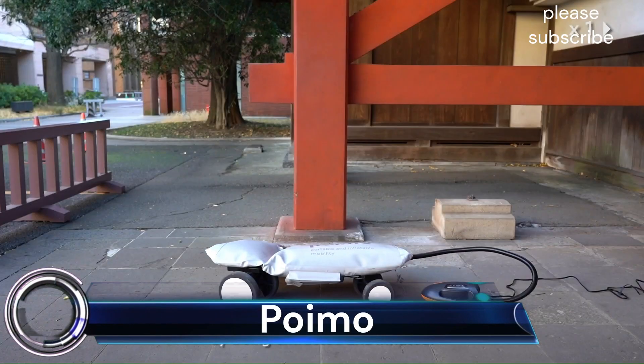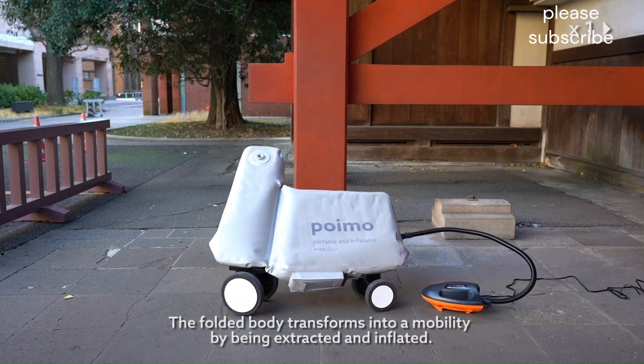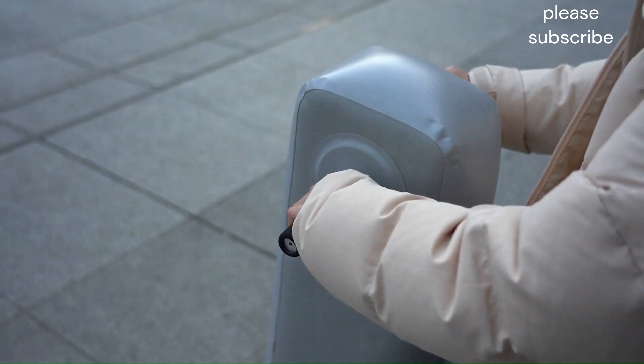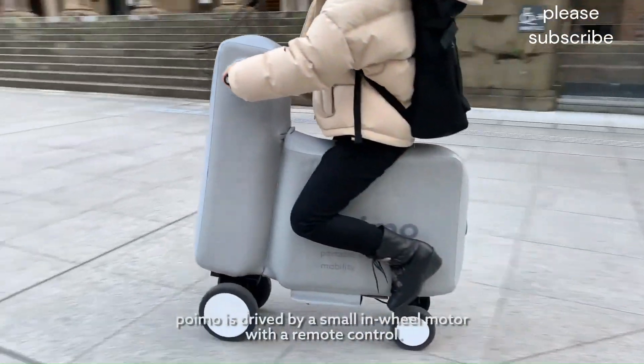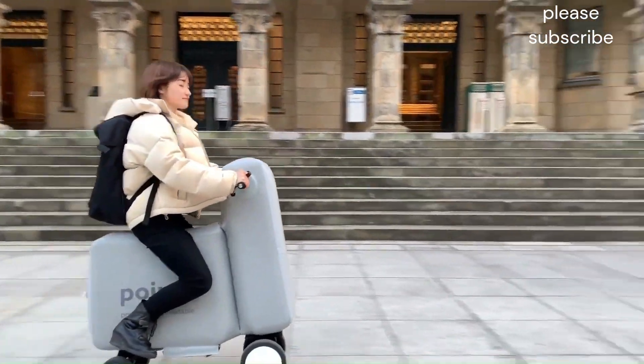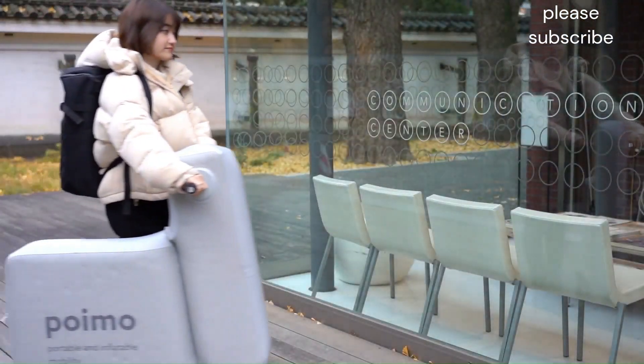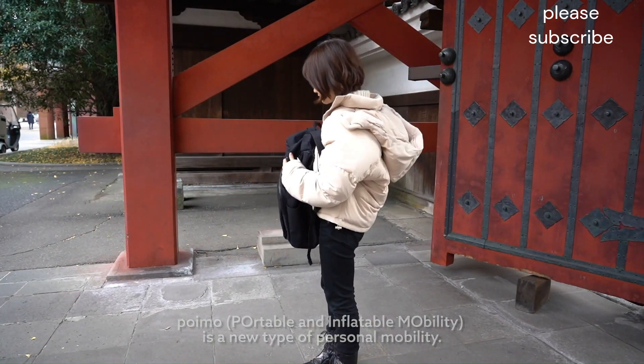Poimo: The Poimo is a unique electric scooter that is inflatable, making it incredibly portable and lightweight. Made from a durable thermoplastic polyurethane (TPU), the Poimo inflates and deflates in seconds, allowing you to easily store it in a backpack or bag.